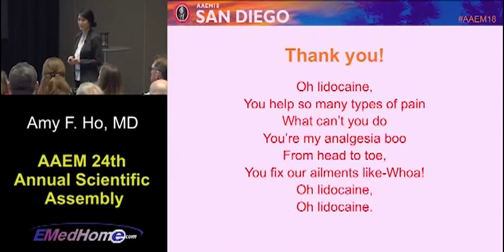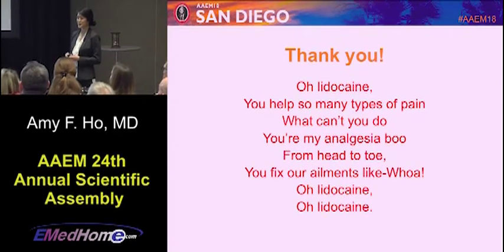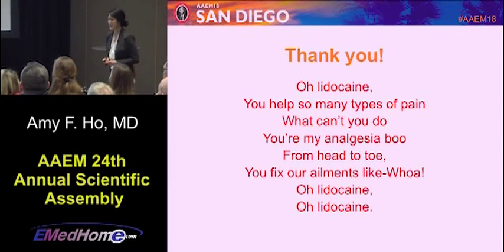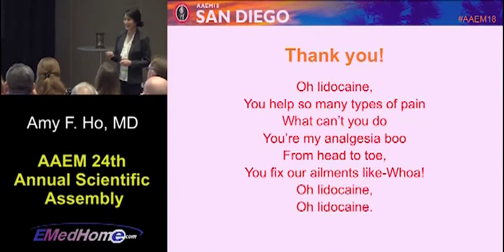Thank you for your time. One final ode: Oh lidocaine, you help with so many types of pain. What can't you do? You're my analgesia boo. From head to toe you fix our ailments like whoa — oh lidocaine, oh lidocaine. Thank you!